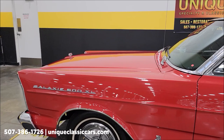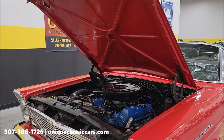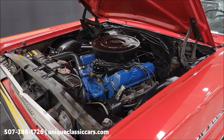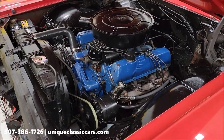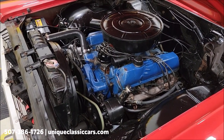All right — popping the hood to check out the engine bay. Here we go: 352 V8, power steering as you can see. Smooth running engine, sounds good.